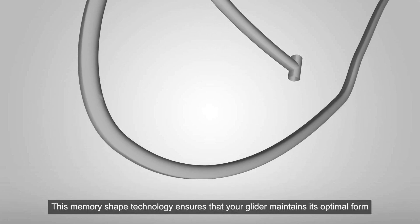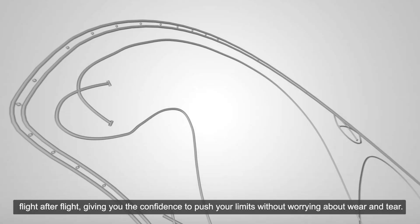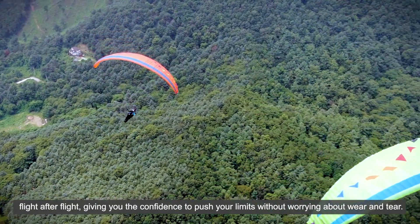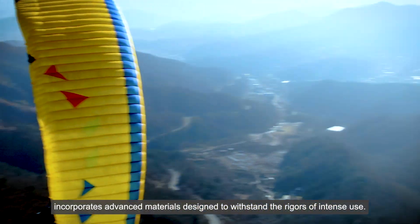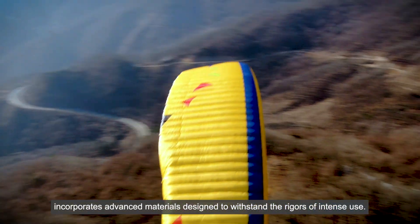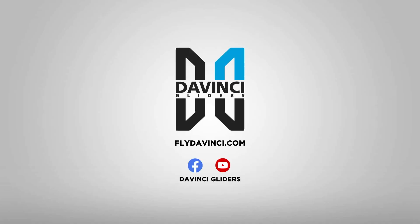This memory-shaped technology ensures that your glider maintains its optimal form, flight after flight, giving you the confidence to push your limits without worrying about wear and tear. It incorporates advanced materials designed to withstand the rigors of intense use.